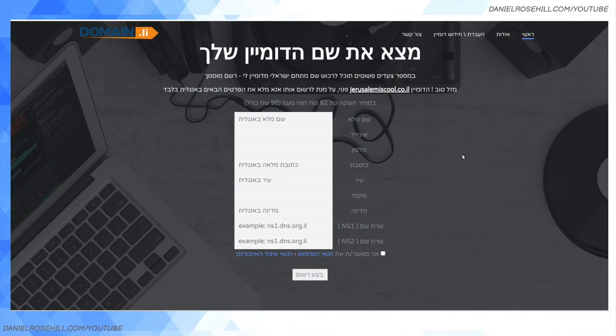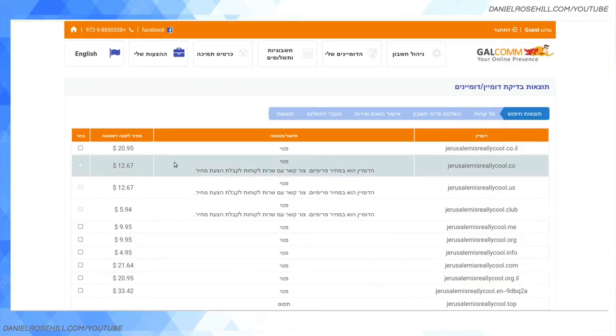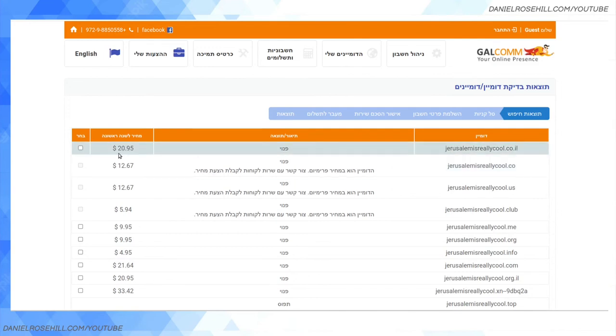How much do these cost? I got a couple of price offers from the list of official registrars. Domain dot il is quoting 96 shekels a year including VAT — I put in a junk domain, 'jerusalem-is.co.il,' figuring no one would have registered that. Galcom quoted 'jerusalem-is-really-cool.co.il' at $20.95 per year, which is probably about 100 NIS. So an Israeli dot co dot il domain is slightly more expensive than a dot com, but not by a huge amount — about ten dollars.